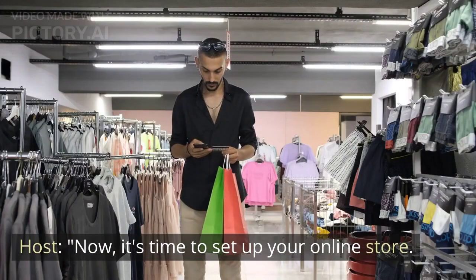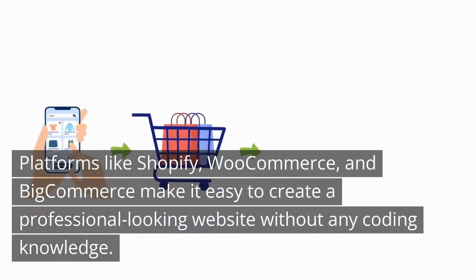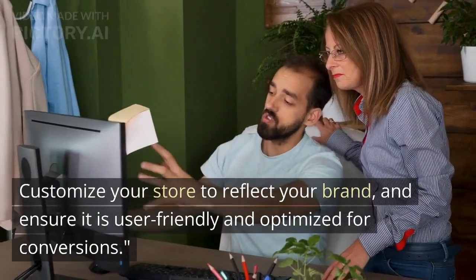Now it's time to set up your online store. Platforms like Shopify, WooCommerce, and BigCommerce make it easy to create a professional-looking website without any coding knowledge. Customize your store to reflect your brand, and ensure it is user-friendly and optimized for conversions.